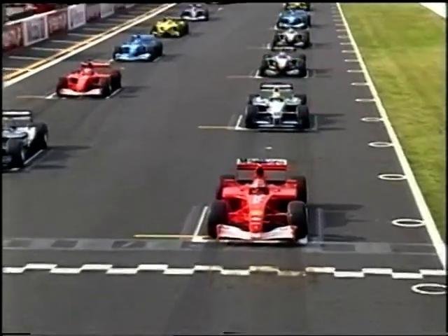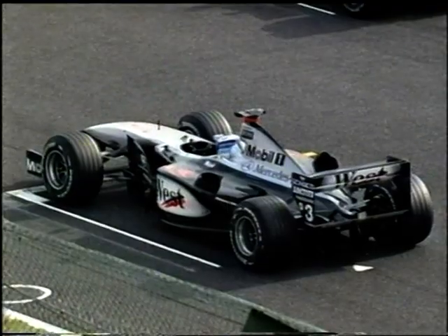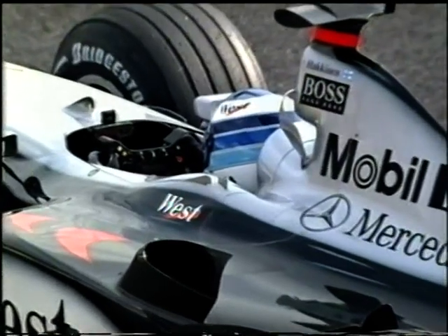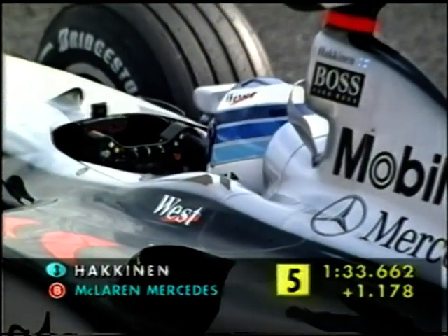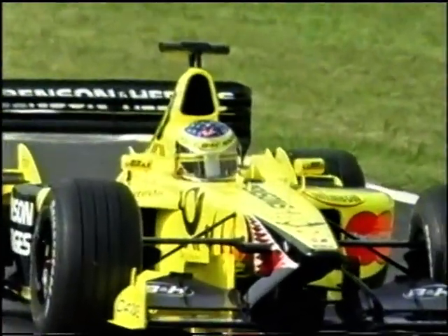Otherwise I think Michael Schumacher is going to romp away into the distance. But we have seen the Ferrari getting better of recent times away from the line. Mika Häkkinen then has a set procedure to go through, a number of buttons to press to activate his launch control.